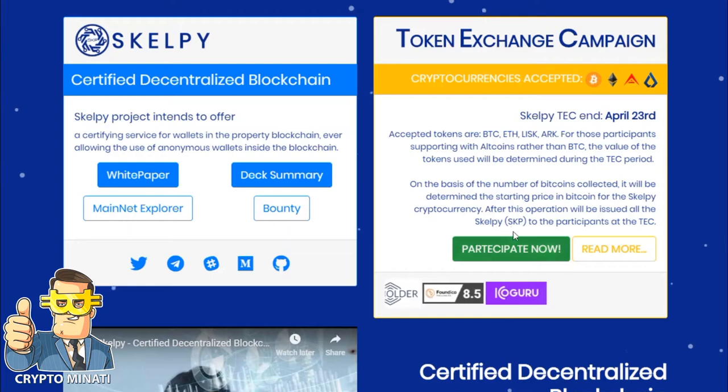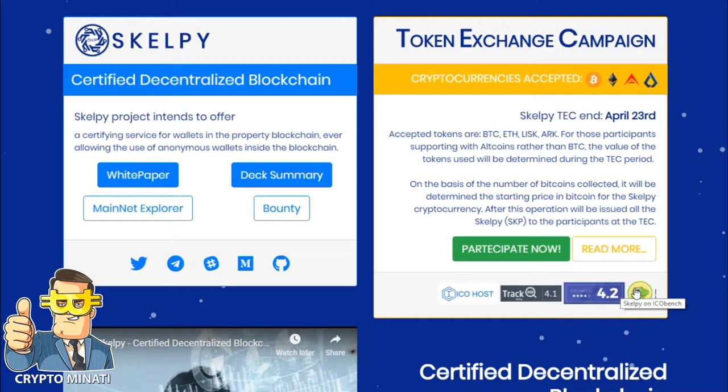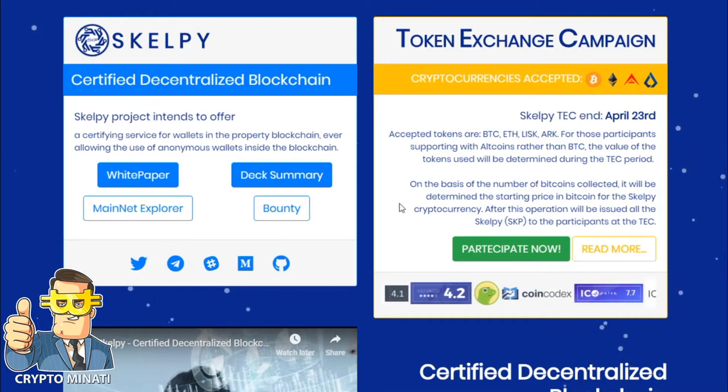You can see they have a very good rating on tracking sites like ICO Bench, ICO Host Track, ICO Geek, ICO Coin Codex. It's a very unique and decentralized blockchain project.